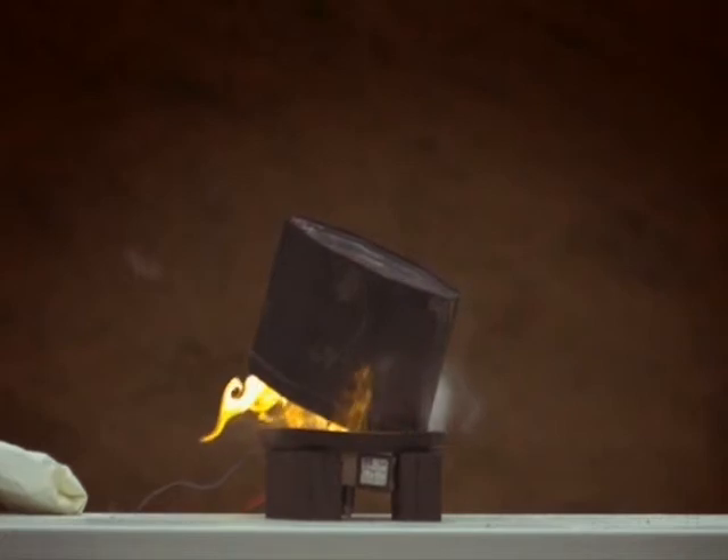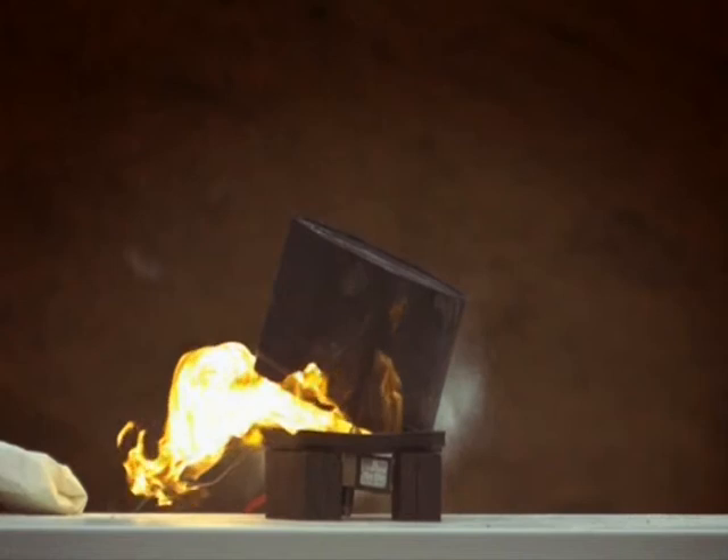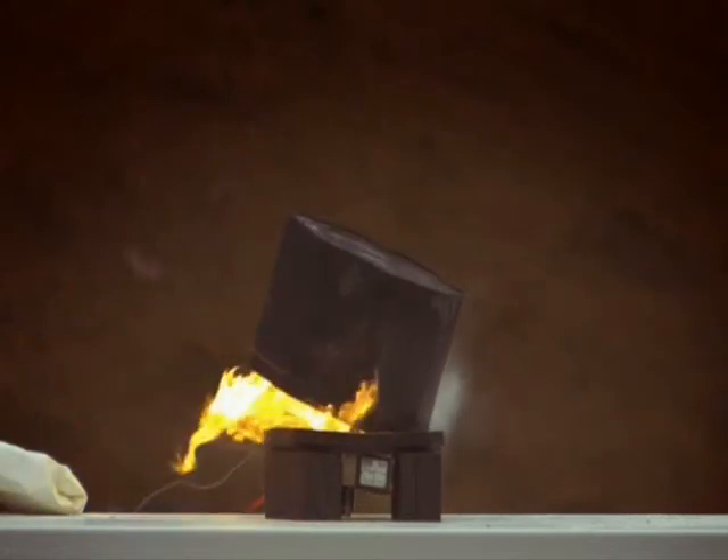But it takes a lot of energy and effort to make this relatively small bang. The proportions of oxygen and fuel must be perfect — too little of either, and there will be no explosion.